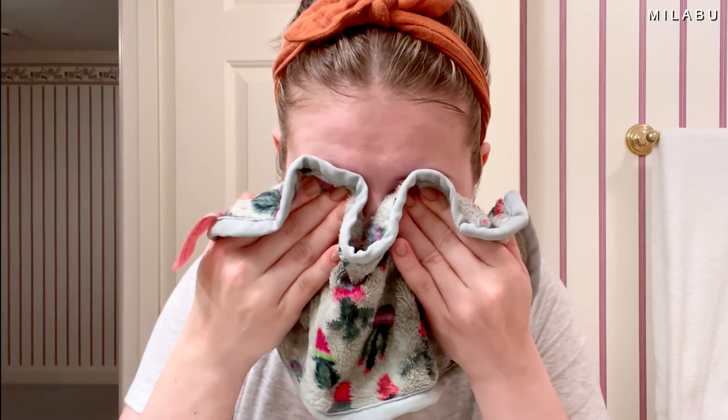I was curious how the eyeliner would come off. I used the Farmacy Green Clean balm and gently worked it in. I was worried about the eyeliner because it's waterproof. The mascara came off easily, and it looks like I didn't have any issue taking off the eyeliner either — just a little bit left over. I didn't feel like I had to really scrub my eyelids, which is a huge thing.